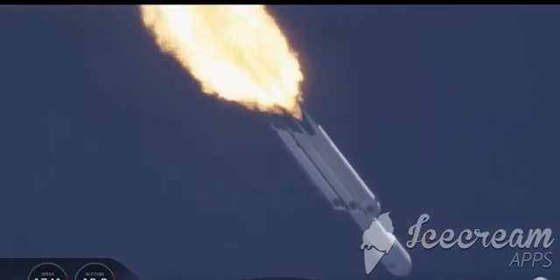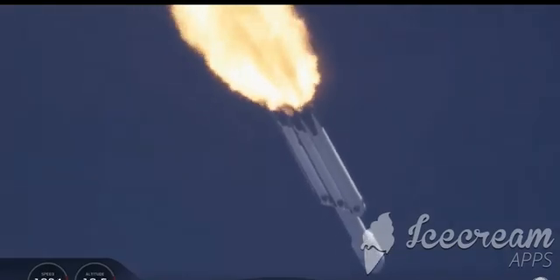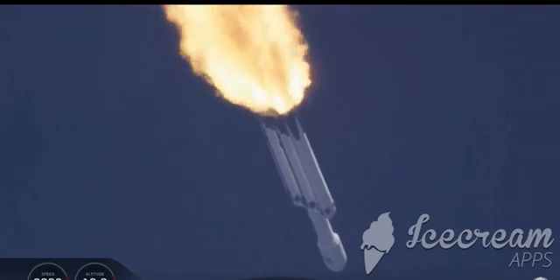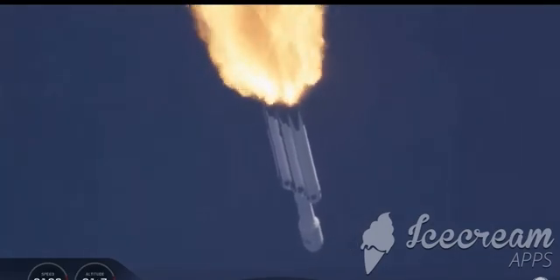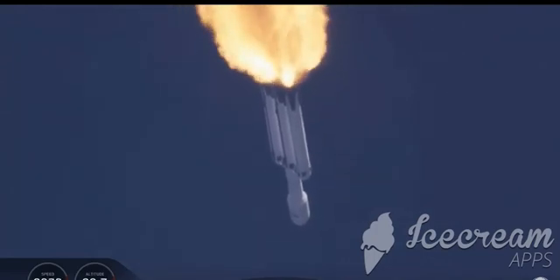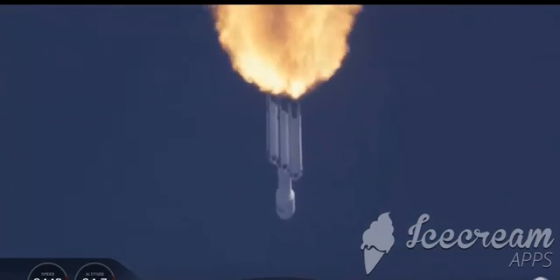Trajectory looking good. You can hear the applause behind me as we've gotten past maximum dynamic pressure. Next event coming up is chill-in of the MVAC-D engine to get the turbo pump ready to ignite the main engine on the second stage in another couple of minutes.